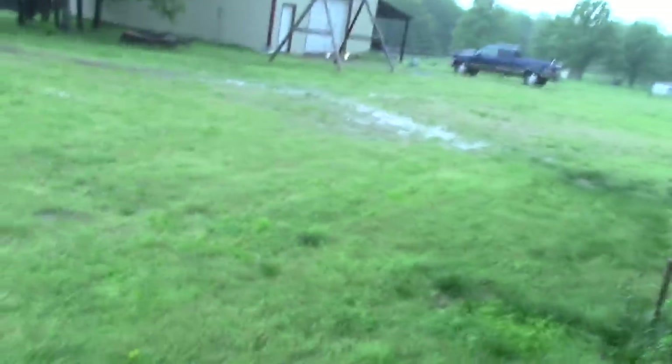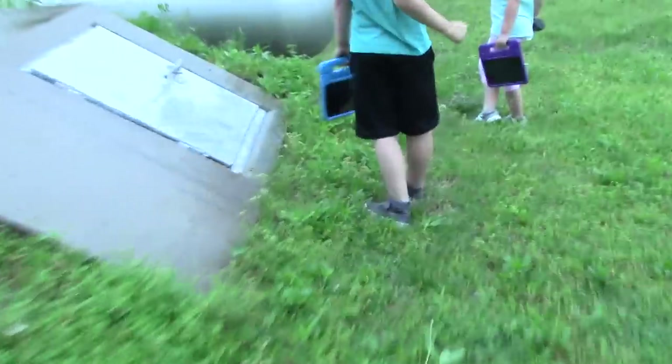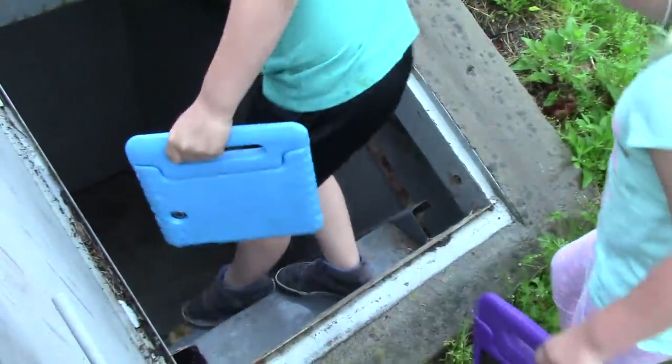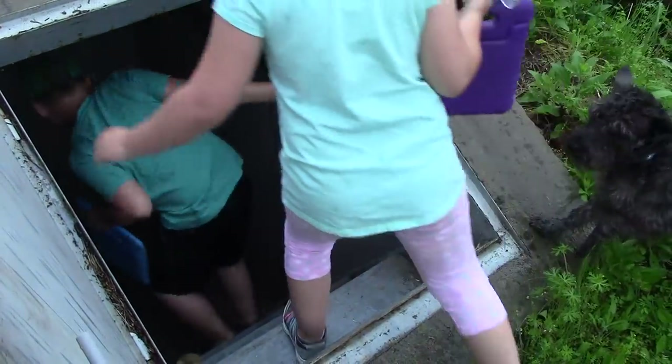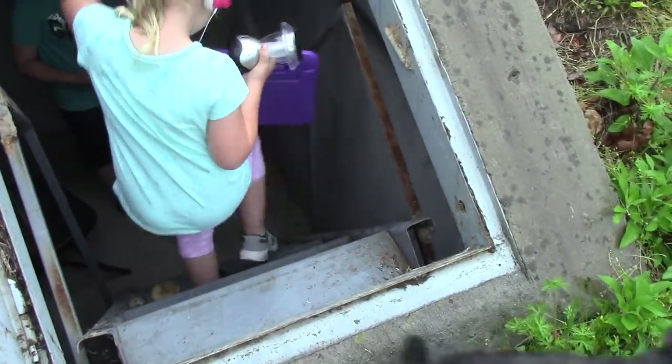Let's go. Come on, guys. We've got to get in here. We might have to help him down there. Get down there first and help your sister down. Grab that handrail. Hurry. Put your tablet up and grab Skeeter. Come on, Skeeter.